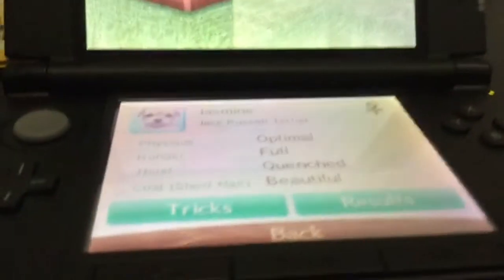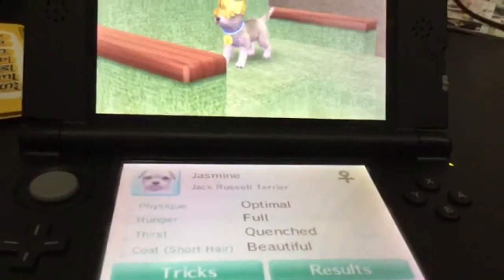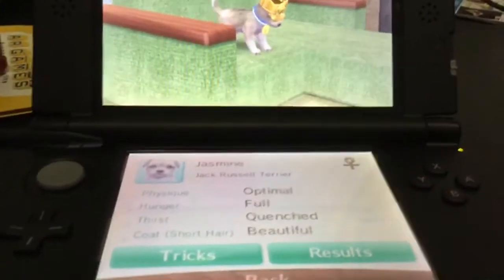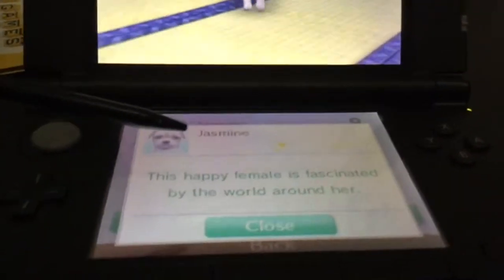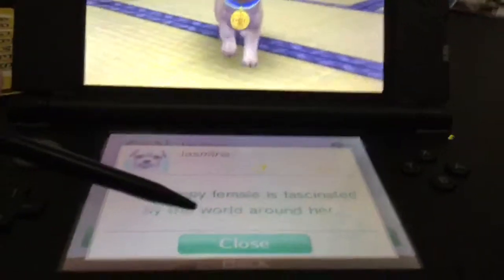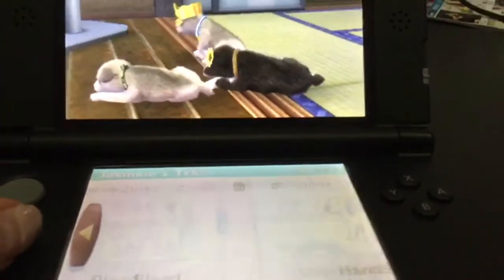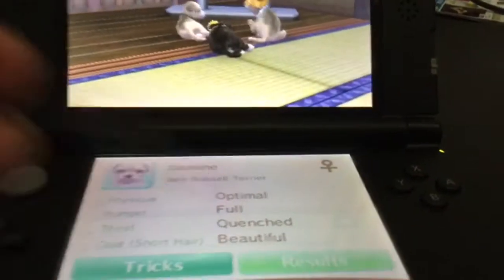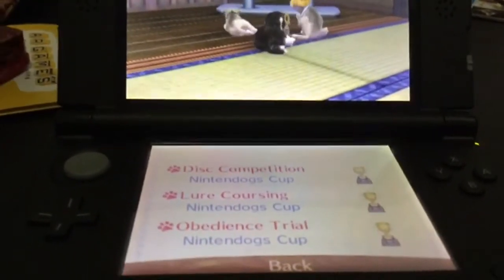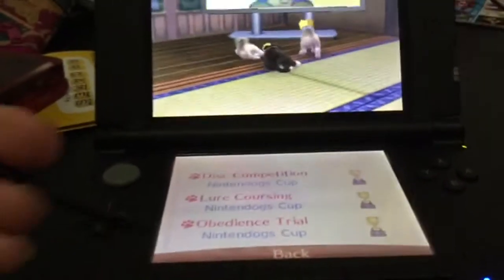This is Jasmine, my fifth dog on the game. Her name is Jasmine. She's a Jack Russell Terrier and she's a girl with beautiful short hair. She has 3,551 owner points and her personality is this happy female is fascinated by the world around her. She knows all the tricks from sit to howl. Her results are Nintendogs Cup in everything — she won the crown for disc competition, Nintendogs Cup for lure coursing, and Nintendogs Cup for obedience trial.